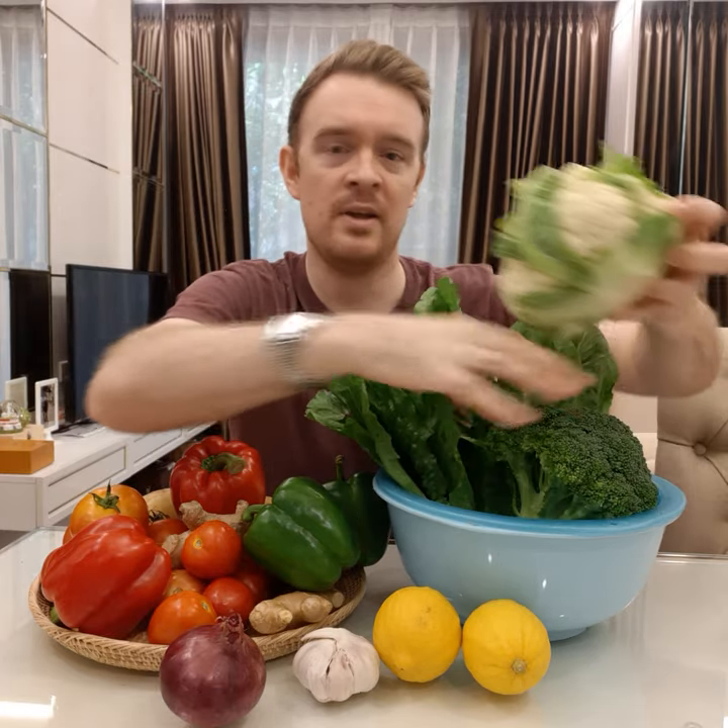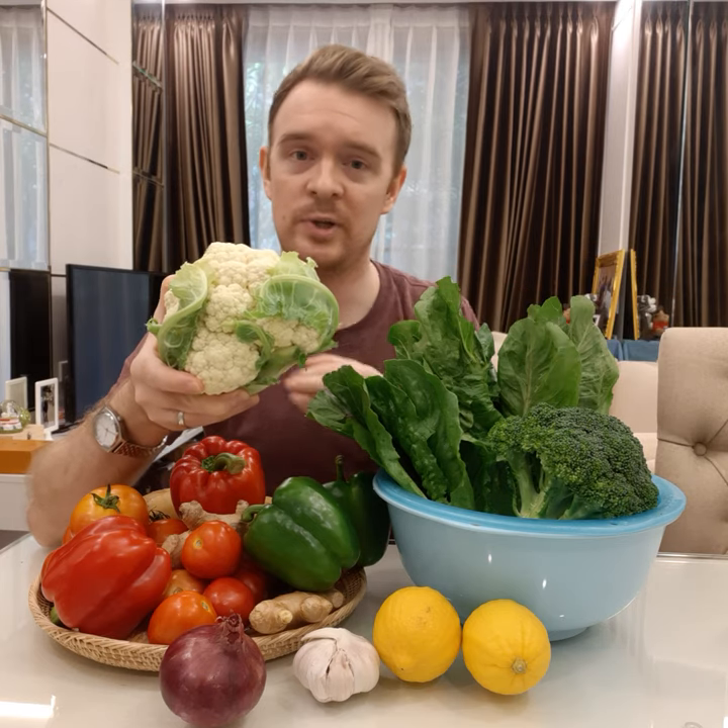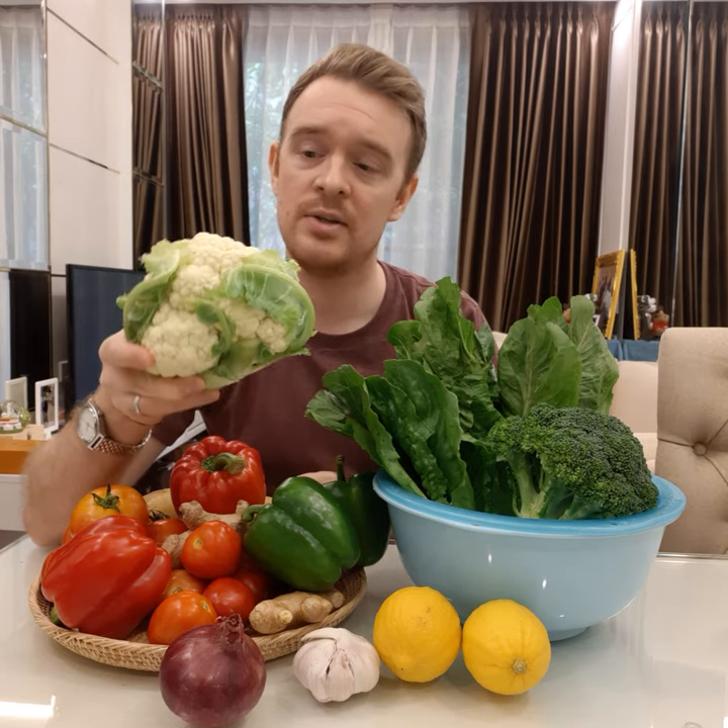Then I have this — this is called cauliflower. Similar to broccoli, we also refer to a head of cauliflower, so this is a head of cauliflower.